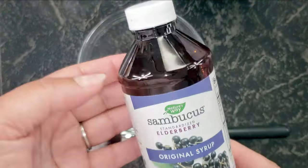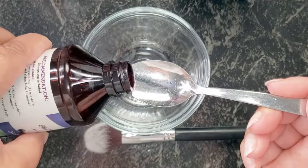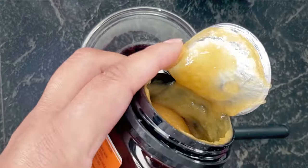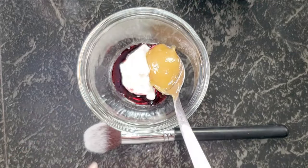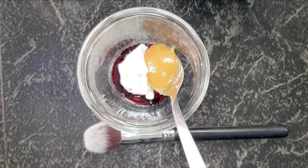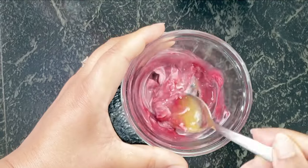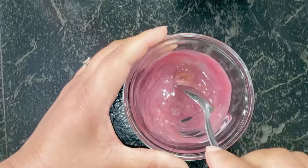All you need to do is take one teaspoon of elderberry syrup or mashed elderberries, one teaspoon of manuka honey, and one to two teaspoons of sour cream, and mix them well. Make sure you've cleansed your face thoroughly, apply this facial pack, leave it on for 30 to 45 minutes, and then rinse with warm water.